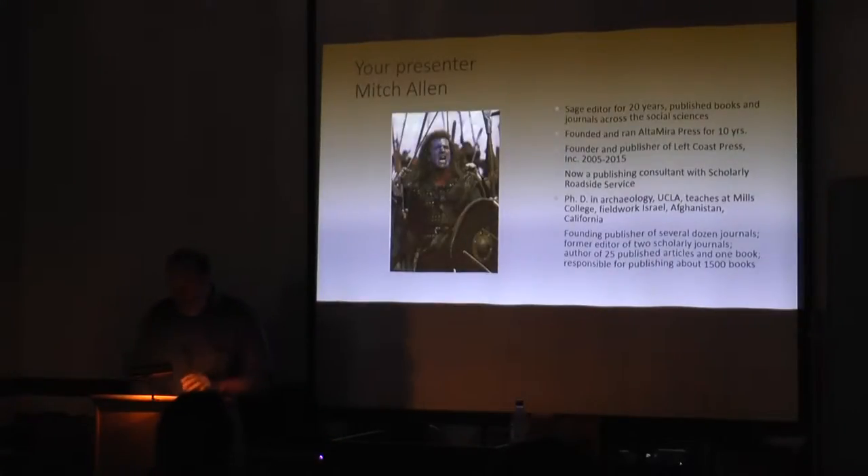What am I doing here? I spent 20 years working for Sage Publications. I started Altamira Press, which I hope many of you are familiar with, and ran it for a decade. Then started Left Coast Press and ran that for a decade. I also have a Ph.D. in archaeology from the other University of California campus farther south. My field work's been in Afghanistan, Israel, and a little bit in California.